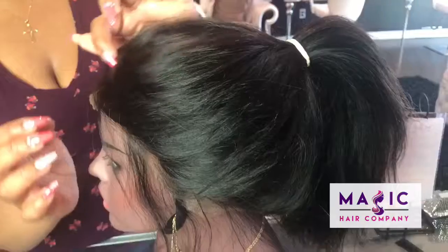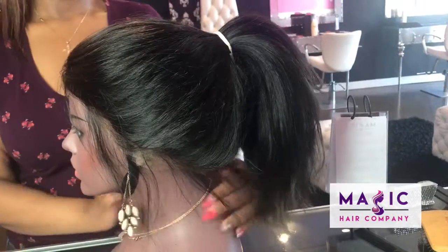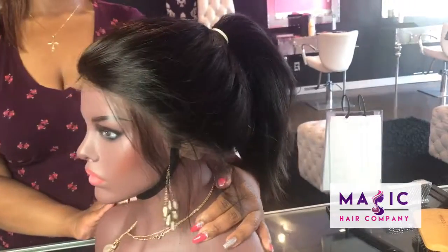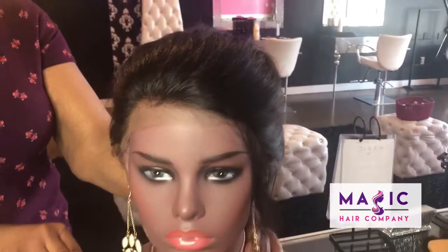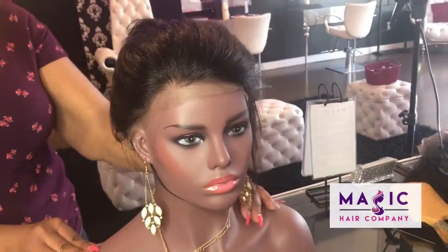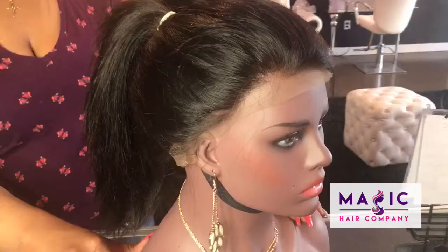You can find this unit at magichaircompany.com. This is unit 313. You can also come into our Culver City store where we can custom create a unit for you, custom color any of our extensions for you, and book your extension installation appointment here in-store at Magic Hair Company. See you soon!